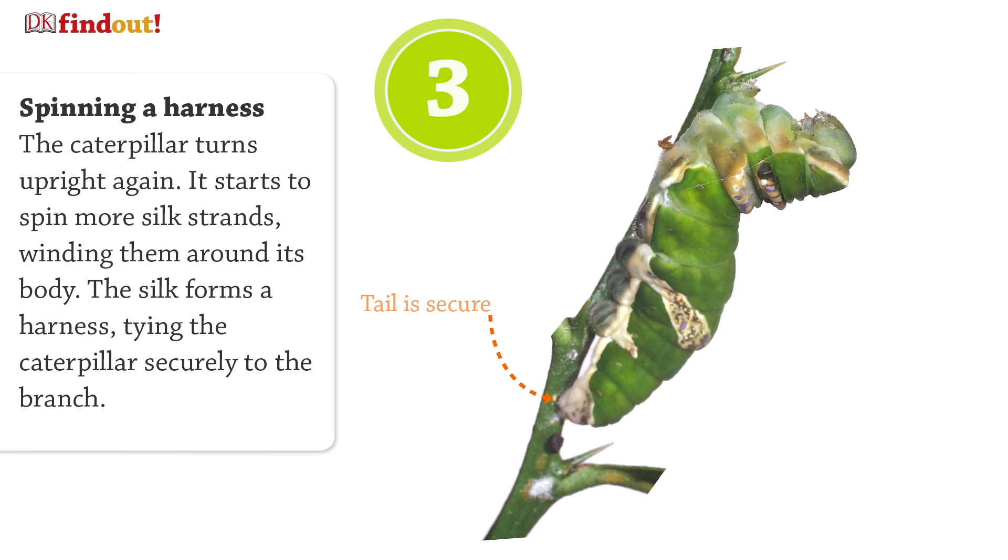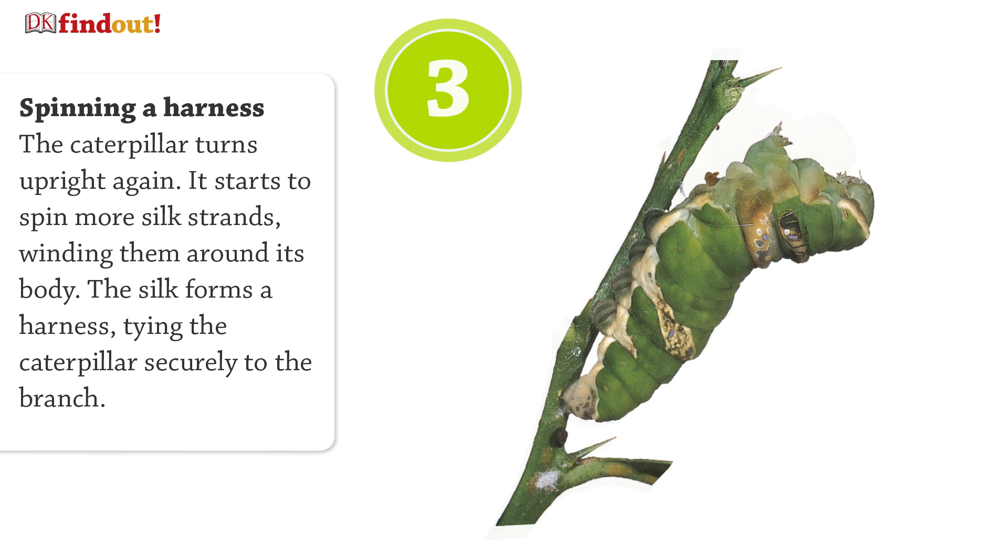The caterpillar turns upright again. It starts to spin more silk strands, winding them around its body. The silk forms a harness, tying the caterpillar securely to the branch.